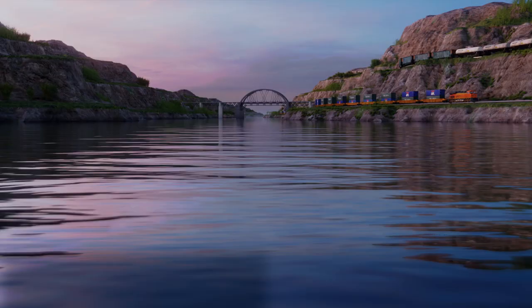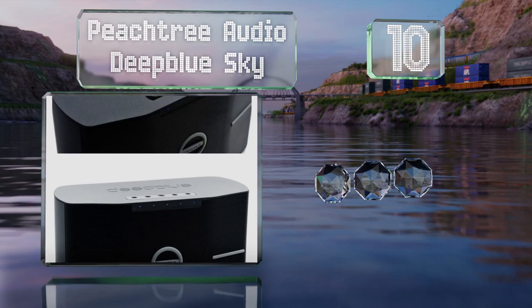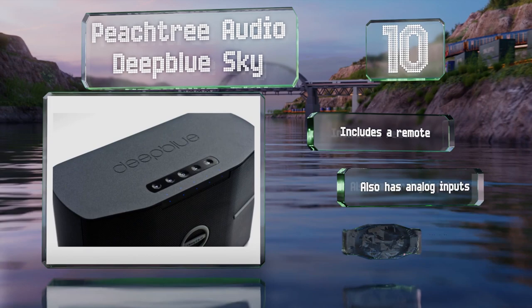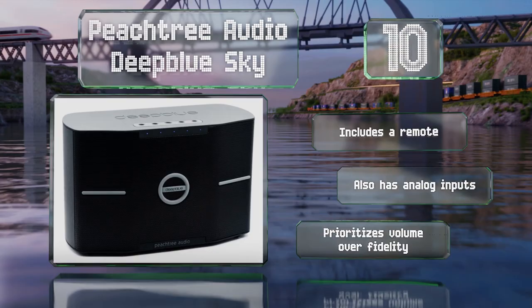Starting off our list at number 10, the Peachtree Audio Deep Blue Sky features two 3-inch mid-range drivers, two 1-inch tweeters, and a long excursion 6.5-inch woofer. It's powered by a potent 440-watt amplifier, which sometimes seems to forget its own strength, causing occasional bouts of distortion. It includes a remote and also has analog inputs. However, it prioritizes volume over fidelity.